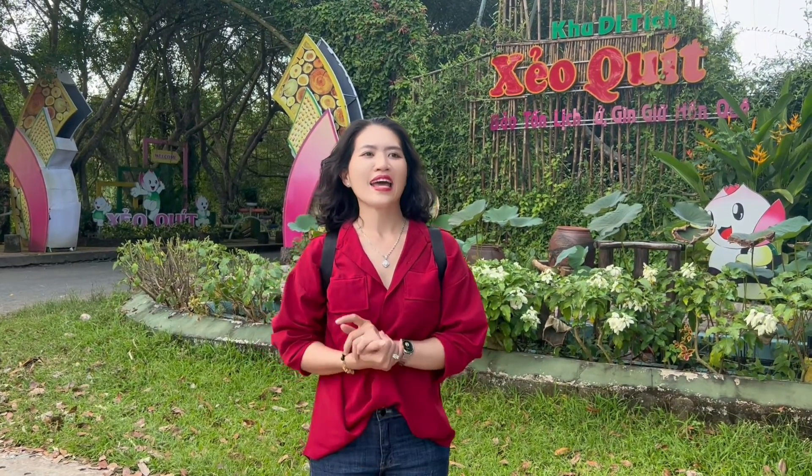Xin chào tất cả mọi người, mình là Tú Anh Official. Hiện tại mình đang có mặt tại Đồng Tháp. Một địa điểm du lịch tiếp theo mình xin giới thiệu với mọi người, đó chính là khu du lịch Xẻo Quýt, nằm ở giữa hai xã Bỉ Hiệp và xã Mỹ Long, ở huyện Cao Lãnh, tỉnh Đồng Tháp. Bây giờ thì mọi người cùng đi tham quan với mình nha.